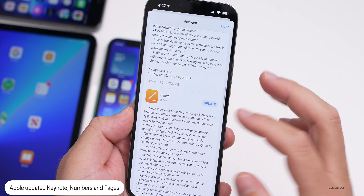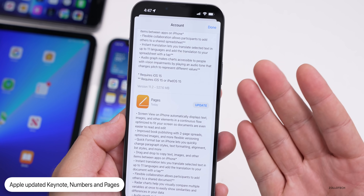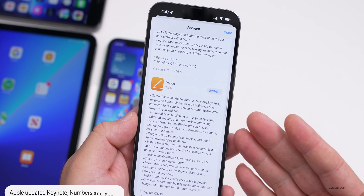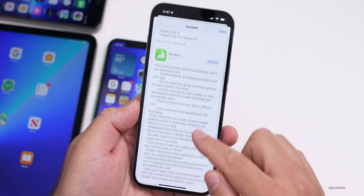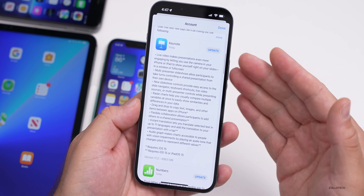Apple released a major update to Keynote, Numbers, and Pages — their iWork suite of applications. There are huge updates here; it's the equivalent of Microsoft Word, Excel, and PowerPoint, but some of them have nicer features and they've added a ton to it, so those are available now.